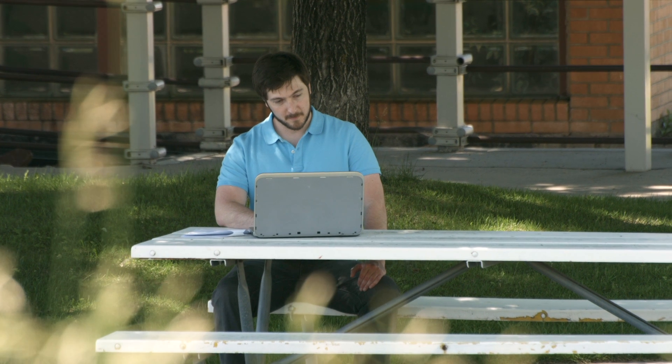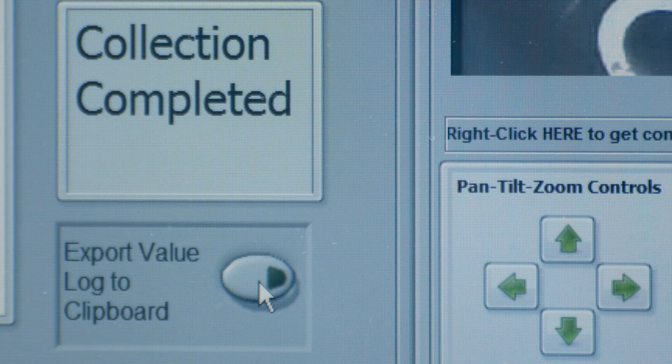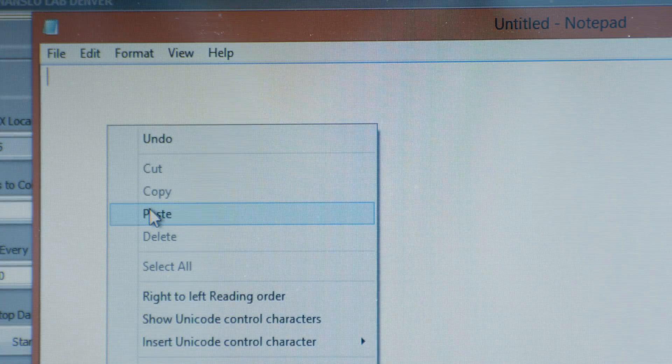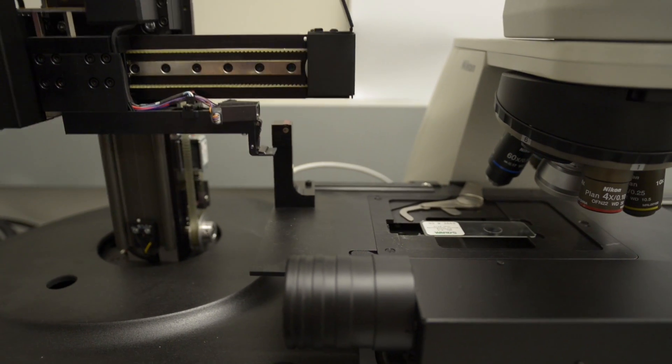You have students from all different locations logging into the lab equipment at one time, and they get to talk to each other, they each get to see what each other is seeing, and they get to discuss the results of their experiment. The Nanza approach gives students the opportunity to use real high-end laboratory equipment to do real collaborative experimentation. That is a game-changer for online science education.